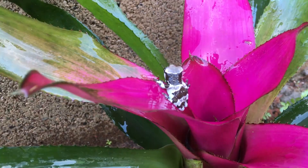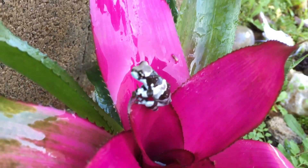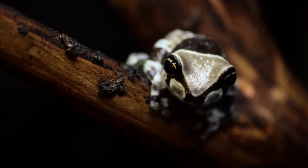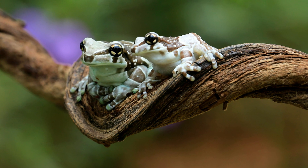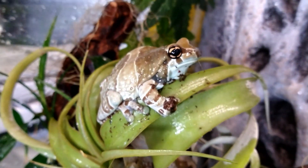The Amazon milk frog is large and produces a milky secretion that protects against infections and irritation. Its skin becomes rougher with age, helping it endure the constant moisture changes of the rainforest. It has large toe pads and strong limbs, allowing it to cling to slippery branches and move confidently through the canopy. It survives not by hiding or fighting, but by enduring an environment that challenges less adapted species.